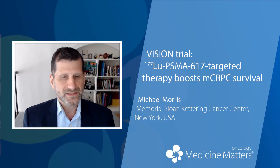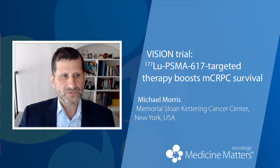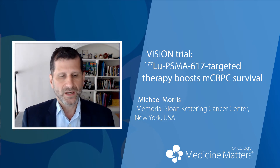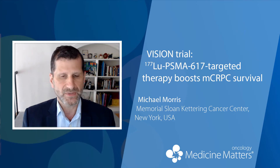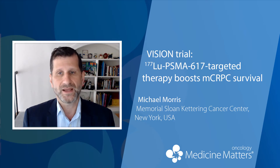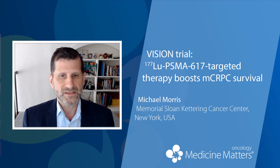It was a randomized study, and in order to be eligible for randomization, patients needed to have a PSMA positive finding on a PSMA PET CT — that's a gallium-68 PSMA PET CT. These were heavily pretreated patients who had metastatic CRPC, and they underwent this screening PSMA PET.